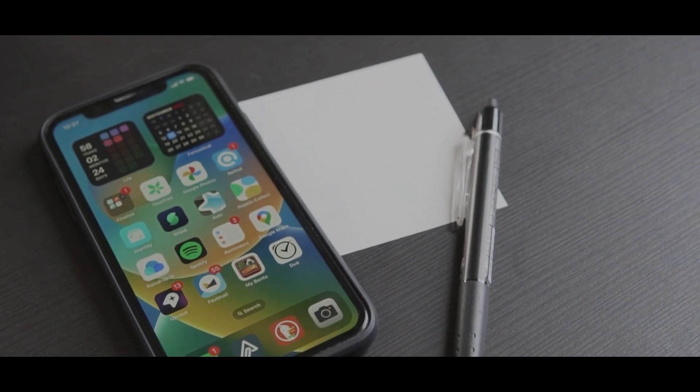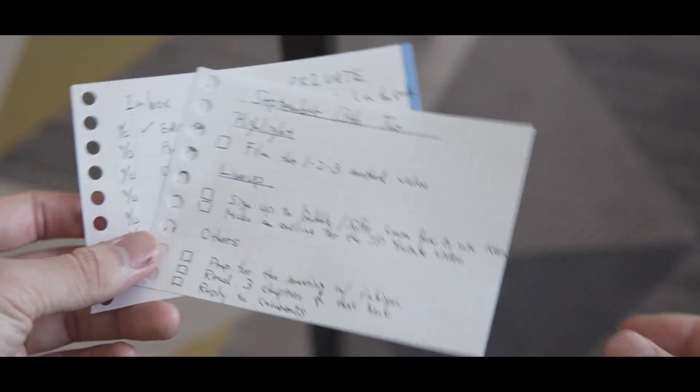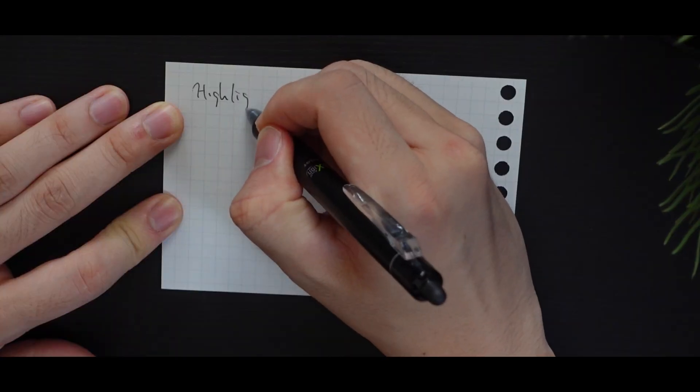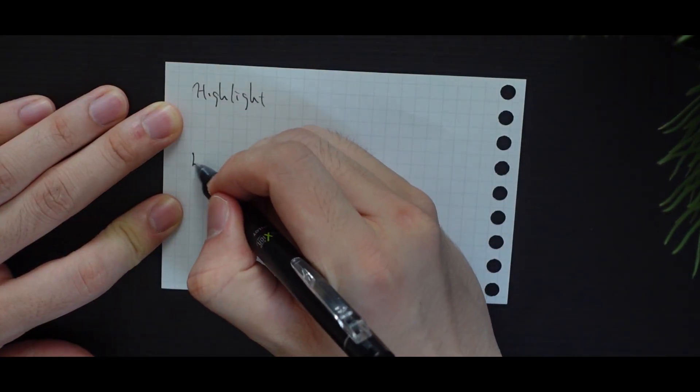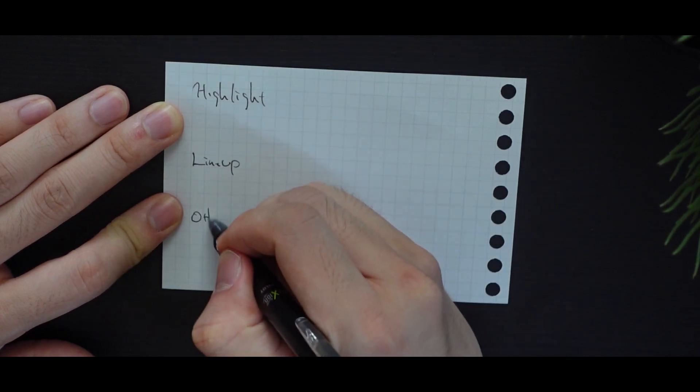Let's jump straight into a basic example of how this looks in practice. Personally, I like to use this small paper, which is easy to carry and small enough to fit in your pocket. What I would do is create three sections. For the top row, you want to write one most important task you want to get done today.